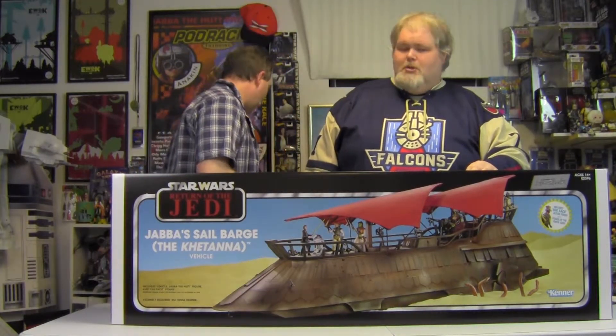It's a very cool box. I love the fact that this has the Kenner logo on it — it's a vintage style box, which is beautiful, which is amazing. This is the kind of vehicle that we wish we would have had when the vintage line was out, but it would have been nowhere near as cool.